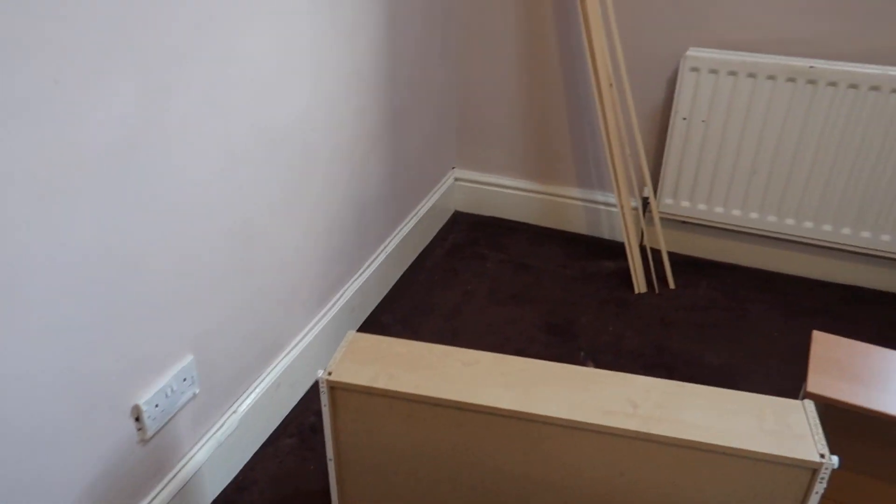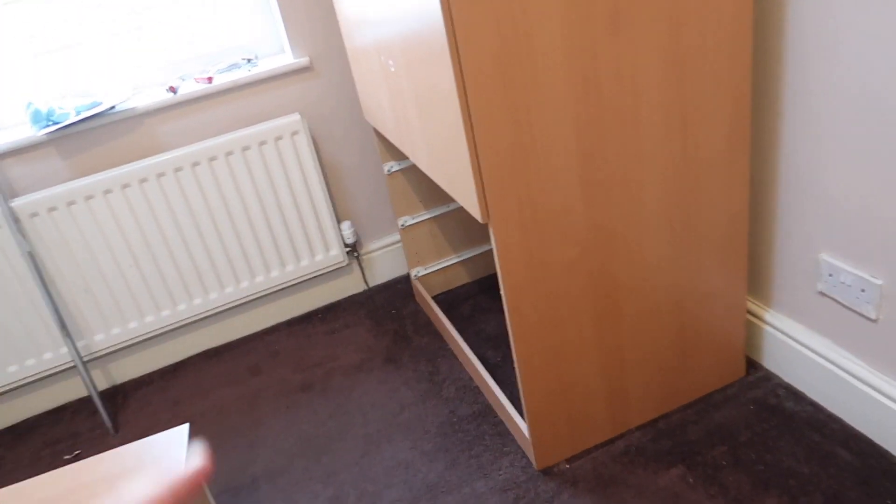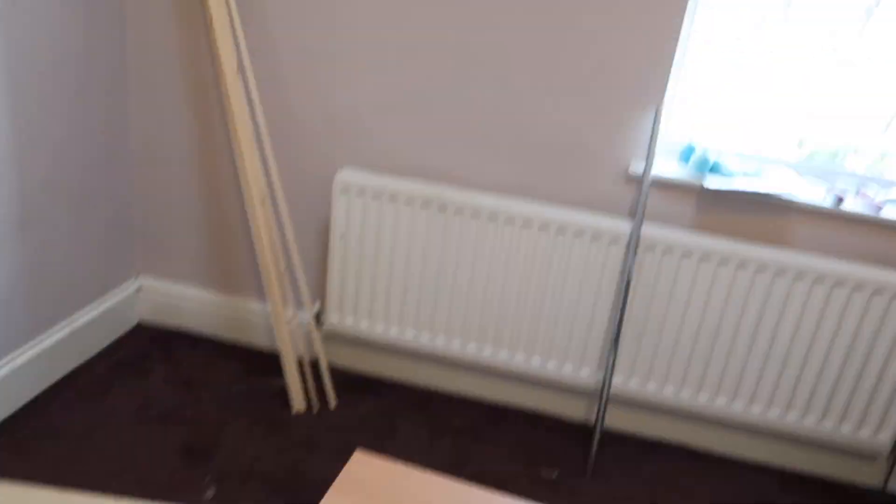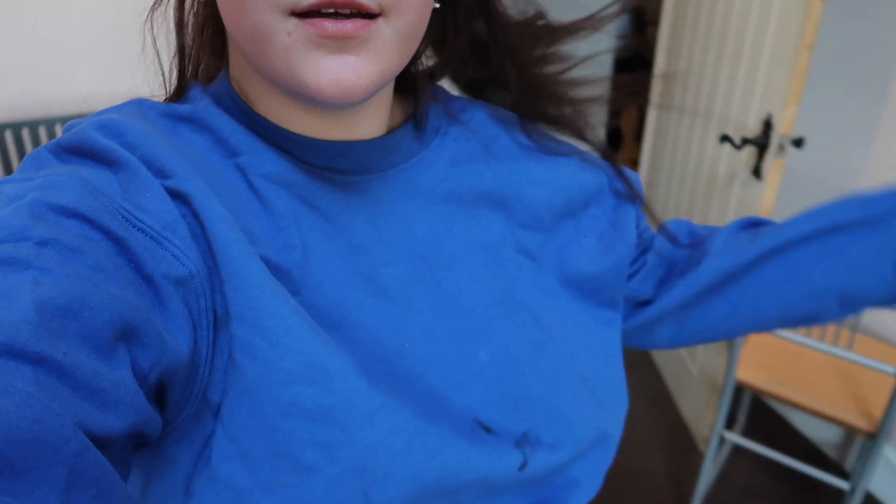I've masking taped around all the edges except behind the wardrobe because I'm scared I'm going to break it, and I haven't done up there because the ladders are downstairs and I need my dad to help bring them up. I think I'm actually going to start painting the edges of the walls because I'm bored and I've got into my painting clothes. My dad did say don't start painting until after you've done the sanding of the furniture because it's going to make a mess, but they're going to take a while to come back so I'm just going to start.